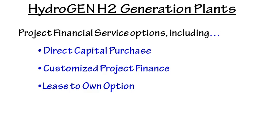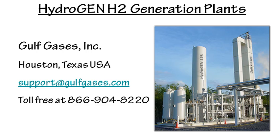There are three different ways to acquire the units: direct capital purchase is obviously one. We can lease or lease to own, and in some situations we can do build, own, operate, or over-the-fence supply — so all of those are potential options. Contact Golf Gases at 866-904-8220 or support@golfgases.com. We'd love to talk to you and start a dialogue around a particular project. Thank you.